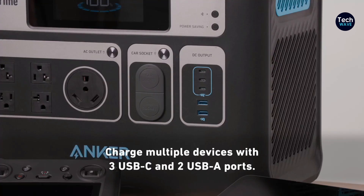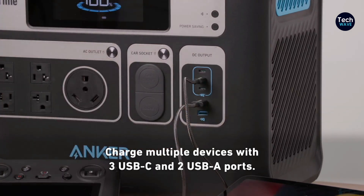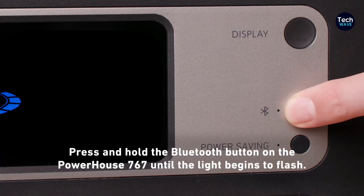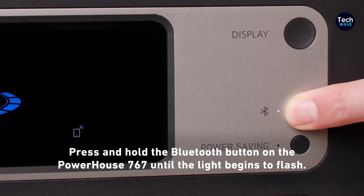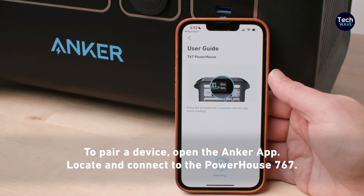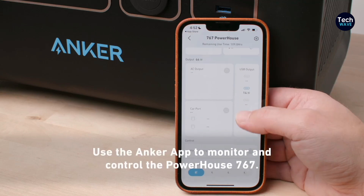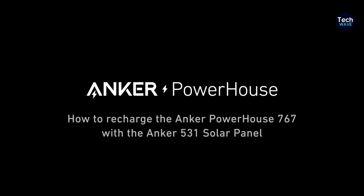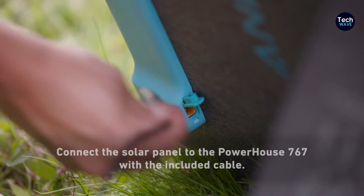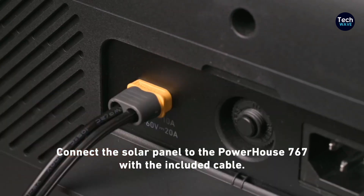Equipped with 12 ports, including car ports, an RV-specific outlet, AC ports, and USB charging ports, the Solix F2000 offers versatility for a wide range of devices. Its impressive solar charging capabilities enable quick recharging with a 200-watt solar panel in just a few hours under optimal conditions, supporting up to 1,000 watts of solar input. The generator may experience suboptimal performance in retaining a charge when not in use, underscoring the importance of regular maintenance. Despite this limitation, it remains a top choice for users seeking a reliable, high-capacity power solution.